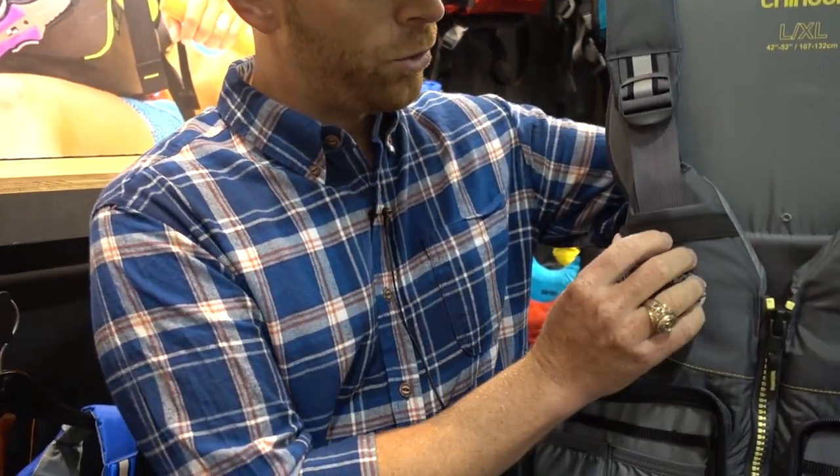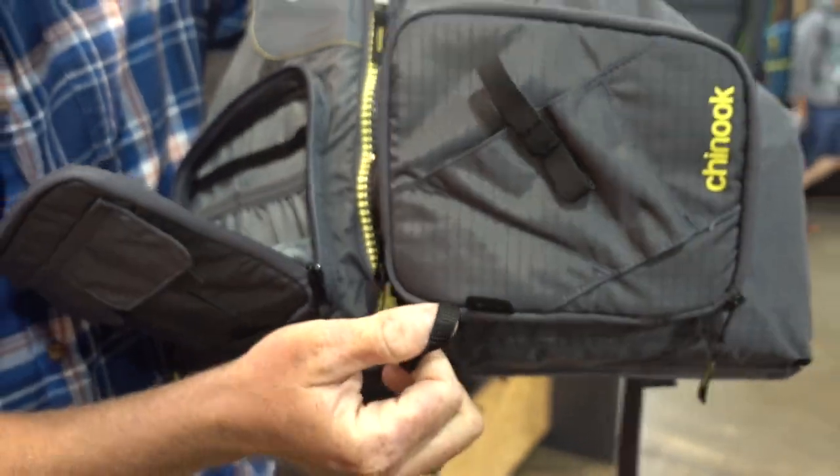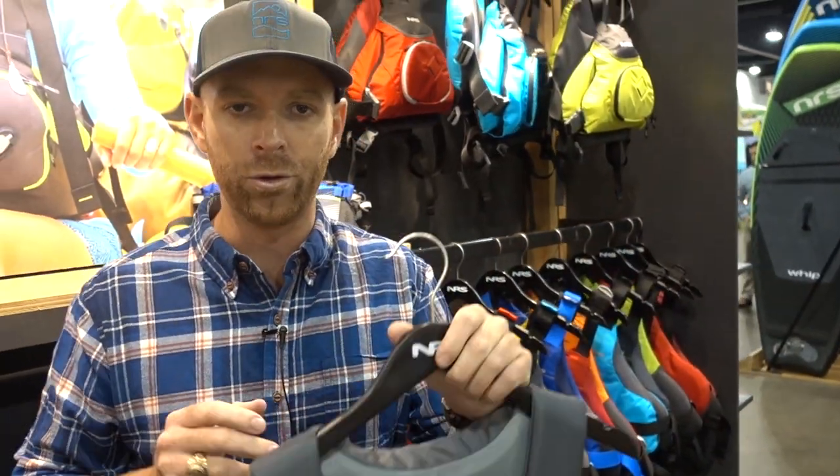It's even got an integrated rod holder here — this will hold the tip of your rod, and there's a loop down here at the bottom where you put the butt of the rod in, so you can hold that rod and be hands-free while you re-tie a lure on the water.